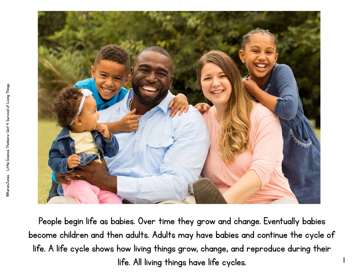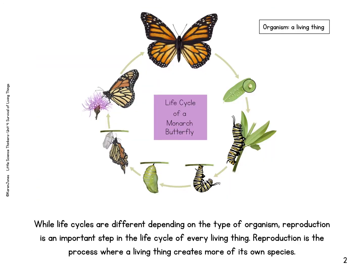People begin life as babies. Over time, they grow and change. Eventually, babies become children and then adults. Adults may have babies and continue the cycle of life. A life cycle shows how living things grow, change, and reproduce during their life. All living things have life cycles. While life cycles are different depending on the type of organism, reproduction is an important step to the life cycle of every living thing.